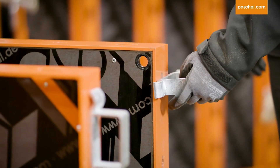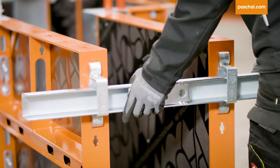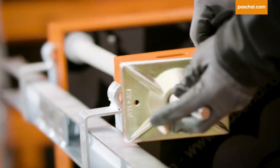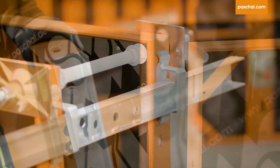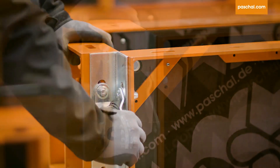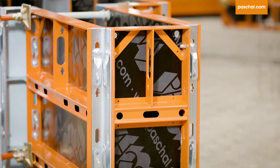For wall thicknesses between 51 and 70 centimeters, or for conical walls, bracing channels come into use. They are attached via bracing channel support brackets. The last tie at the end of the formwork is absolutely necessary. If the desired wall thickness corresponds to a panel width available in the product portfolio, that panel is attached with two outside corners on the face side.